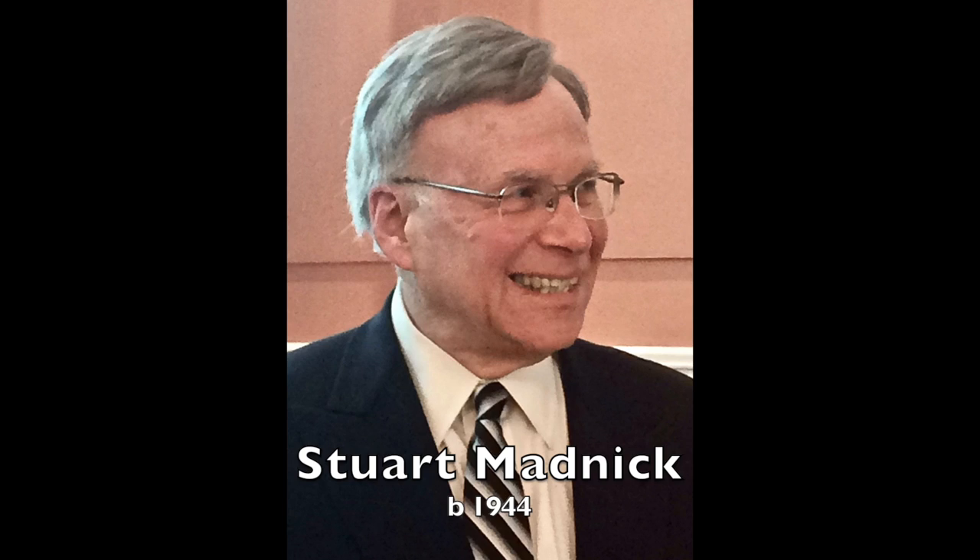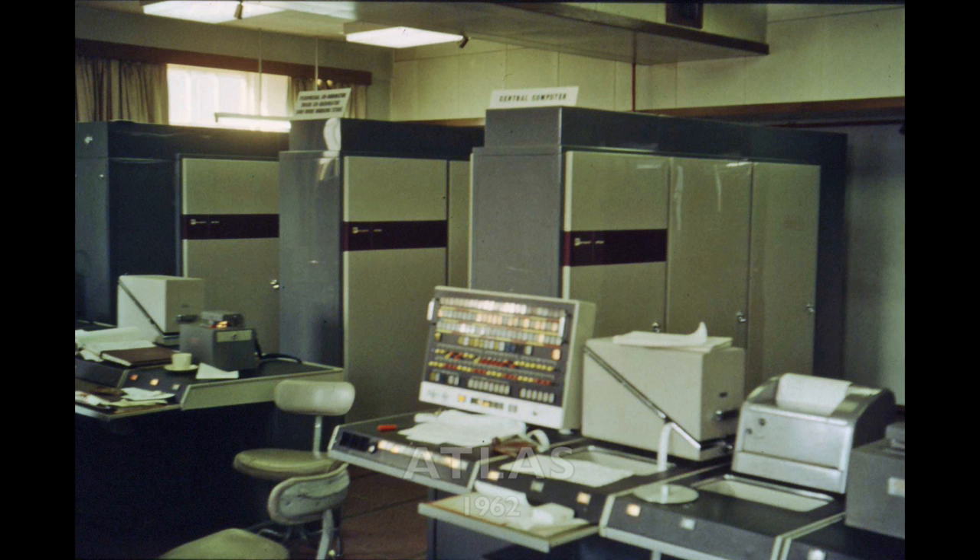Today's paper computer is the Little Man Computer. It was invented by MIT professor Stuart Madnick in 1965. In those days, real computers were almost totally inaccessible to ordinary people, even students at MIT. So Madnick came up with a way to learn and practice programming, even without access to an actual machine.